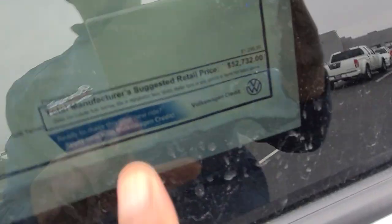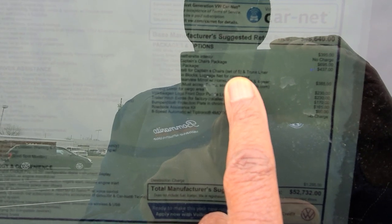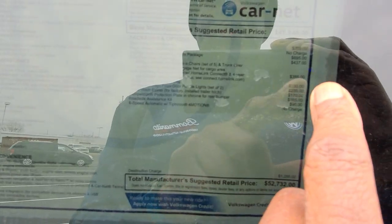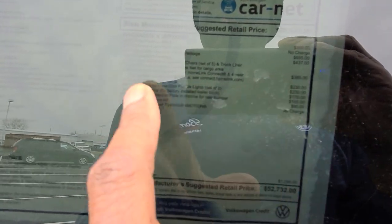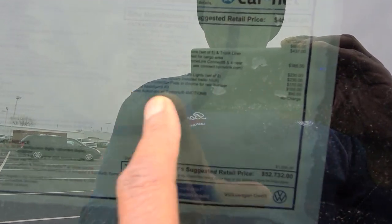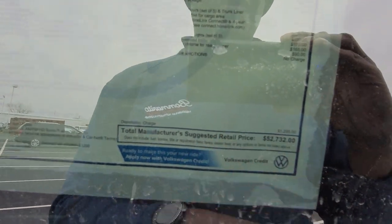This one comes in at $52,732. Extras include $395 for opal white pearl paint, $695 for second row dual captain's chairs, $437 for the Atlas protection package with monster mats, cargo blocks, cargo cover, and luggage net. Also $385 for the auto dimming HomeLink mirror, $230 for the privacy cover, $230 for Volkswagen logo puddle lights, $170 for trailer hitch extras, $165 for the bumper dillo, $90 for a roadside assistance kit, and $1,295 for destination.